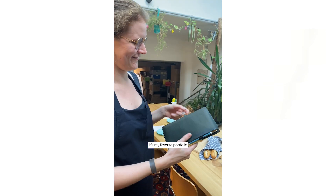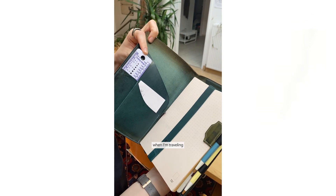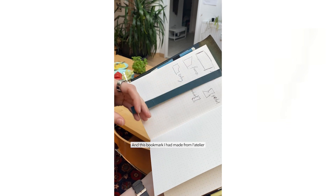It's my favorite portfolio. Here I have my knitting gauge for my knitting needles when I'm traveling. And this bookmark I had made from the atelier.